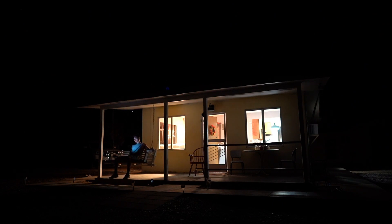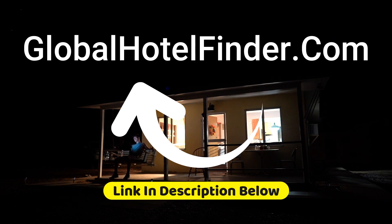Book your next extended stay motel with us and get huge discounts on your booking. Visit our website, Global Hotel Finder — link in the description below.